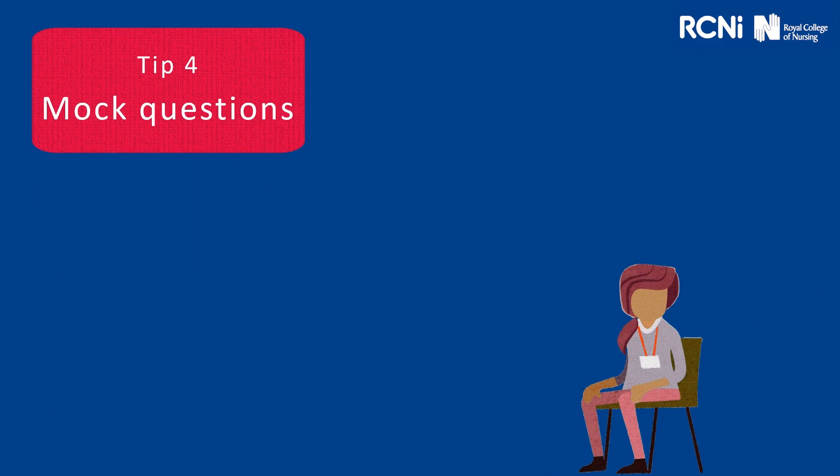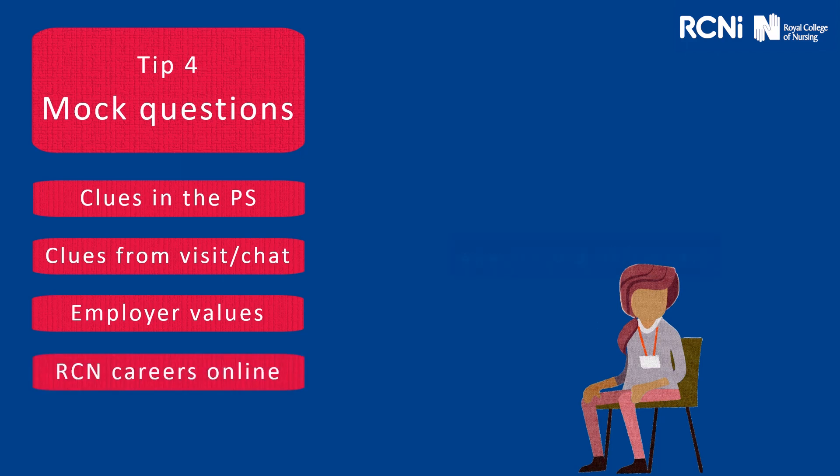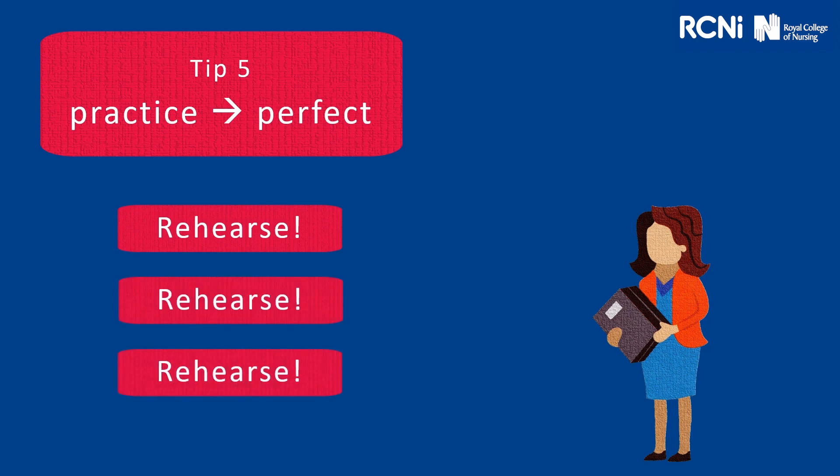Tip four: mock questions. You're going to get your clues from the person specification and from your informal visit or chat. The employer values are going to help you in terms of the behaviour or what kind of person they're looking for. On the RCN careers website, we have sample interview questions online. Also, in terms of your preparation, think about what questions you're going to ask them. And finally, tip five: practice makes perfect. It's so important that you rehearse what you're going to say and rehearse your answers.